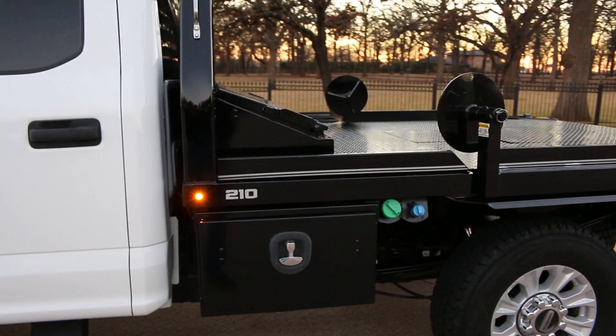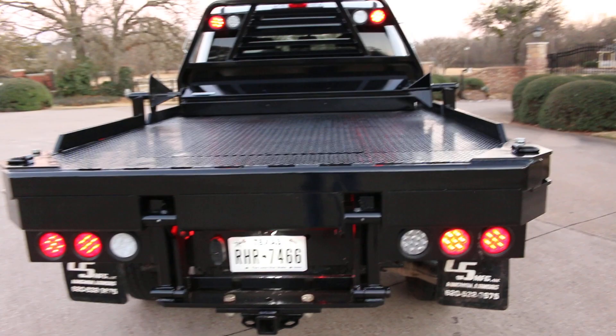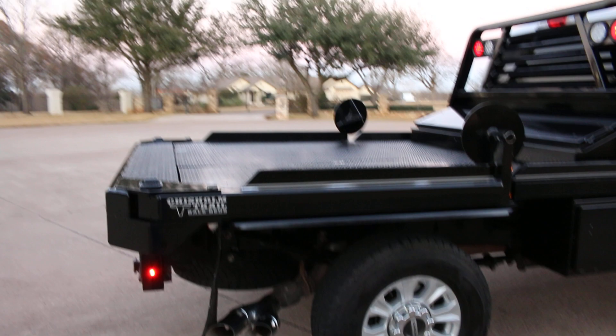This is what they call a Series 210 Chisholm Trail bale bed, which is a hay bed. It's got LED lights, nice D-ring tie downs, and basically your back bumper is the back of the truck. It's got recessed LED lights, backup lights, and these are your pivot points.